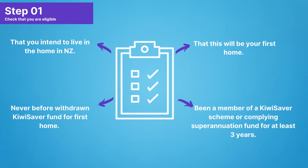Check that you have been a member of a KiwiSaver scheme or complying superannuation fund for at least three years, that this will be your first home, that you intend to live in the home, that this home is actually in New Zealand, and never before have you withdrawn KiwiSaver for a first home.